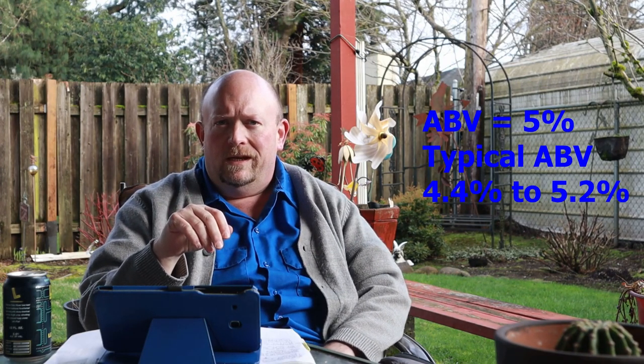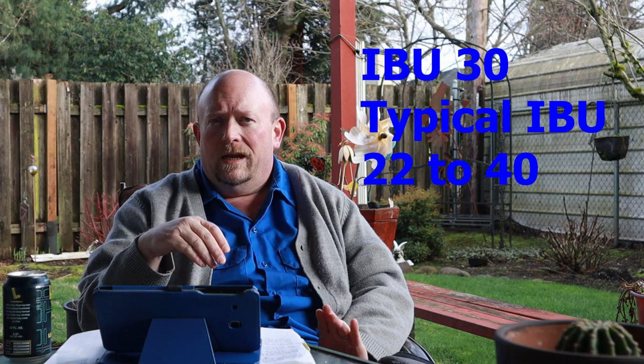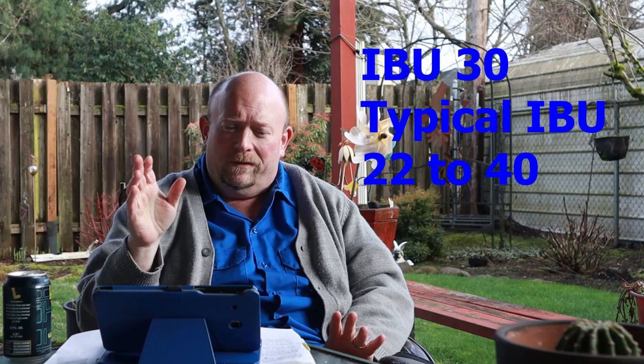This beer has a 5% ABV. When I went to look at the Beer Judging Certification Program's rankings, the closest style I could find was the German Pils, and there's a distinction between German Pils and German Pilsner — I'm not going to go over that in this video. A 5% ABV is within range; a German Pils typically comes in between 4.4 and 5.2. According to Untappd, this beer has 30 IBUs, and a German Pils usually comes between 22 and 40 IBUs.